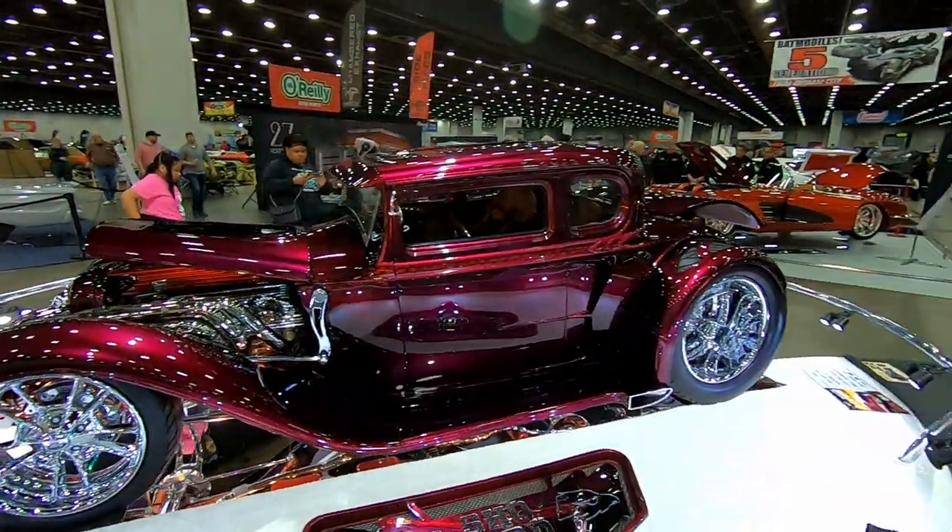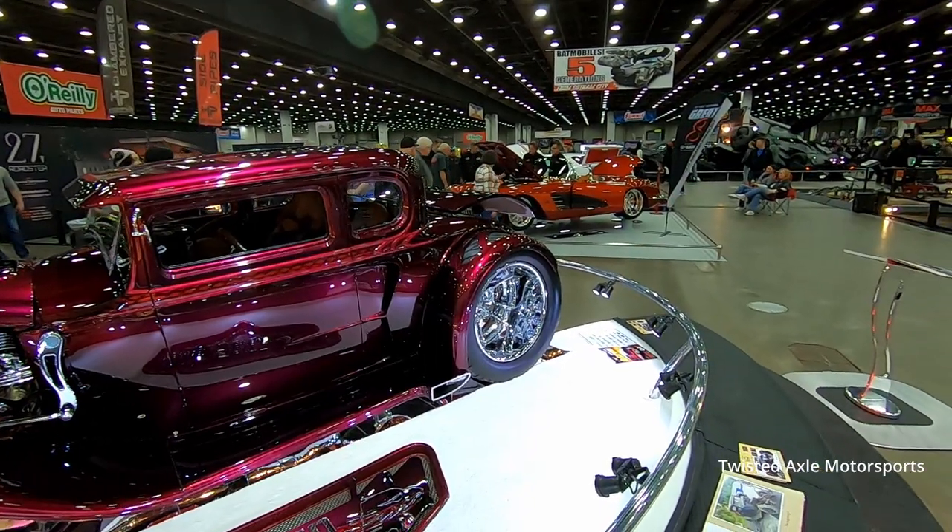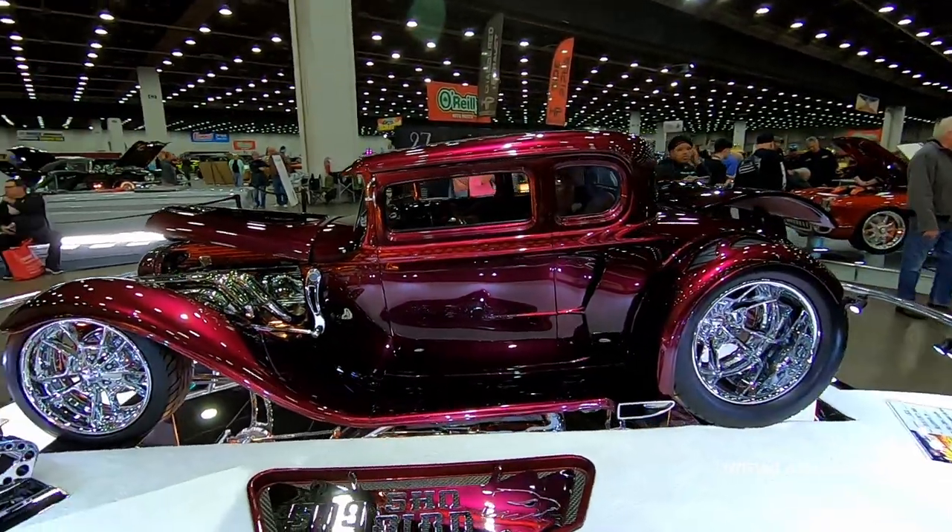Deep, deep wheels. That is just a killer build.